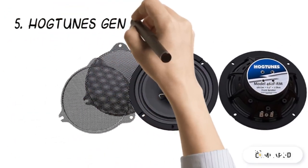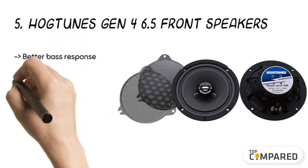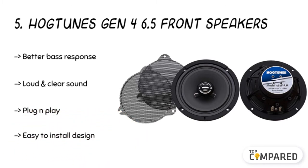Starting from the last in the list, the fifth product is the Hogtune Gen 4 6.5 front speakers. The speakers offer loud sound with the two OHM speakers that you can simply plug and play for easy installation. The bass response comes with superior power handling and offers clear audio. It is suitable as front speakers for 2014 bikes.